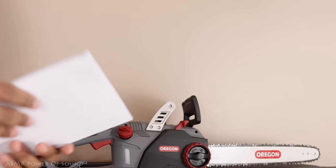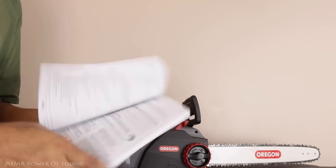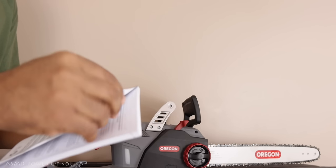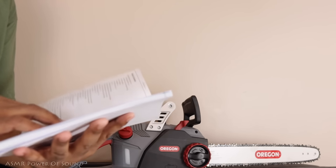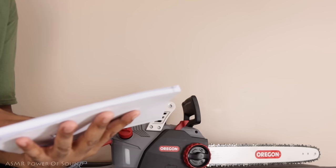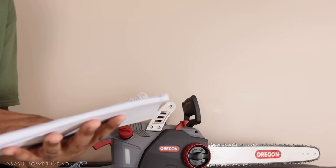But you always want to make sure that you read the instructions — it's going to come with an instruction manual like this, and it'll show you exactly how to use this device, and it'll give you personal safety tips so you want to be careful when you use this.